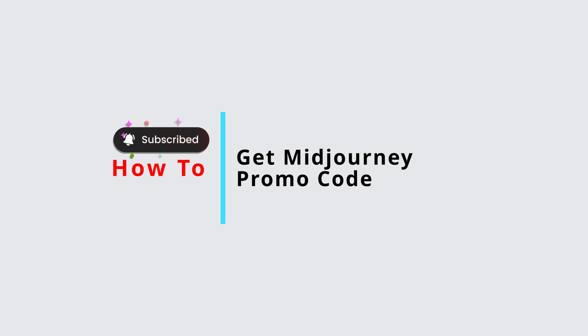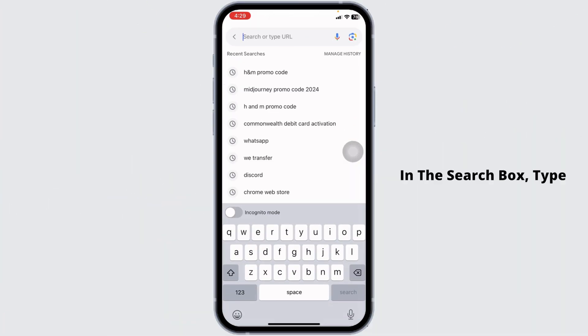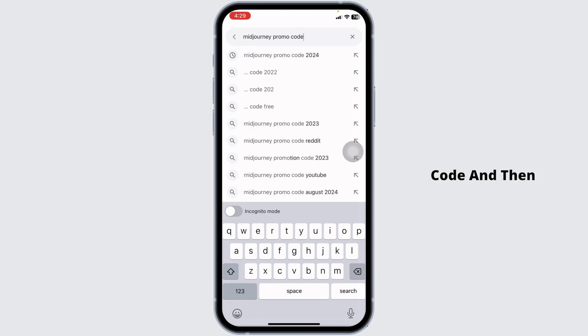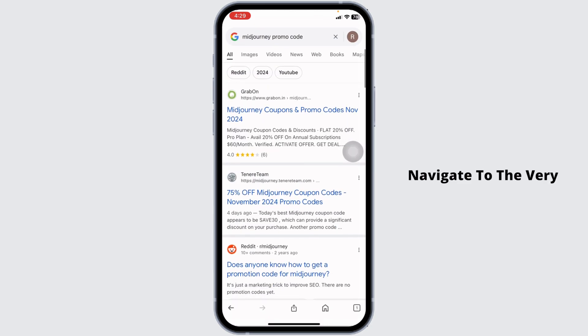How to get MidJourney promo codes. Let's get started. Launch your preferred browser and in the search box type in 'MidJourney promo code' and then search for it.